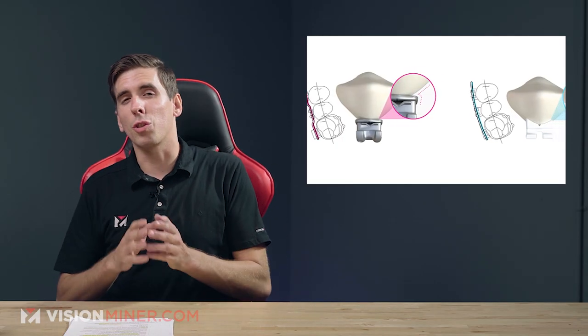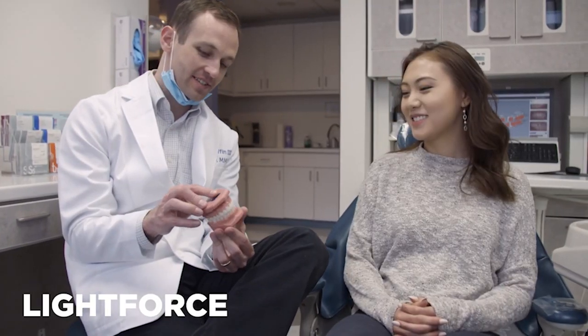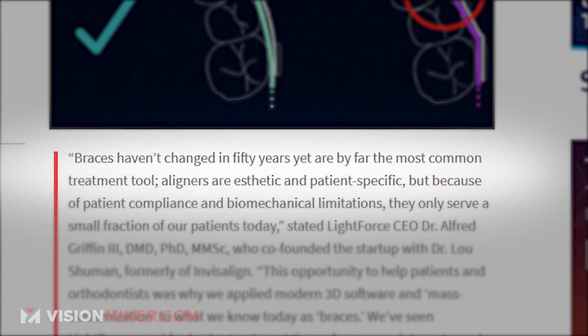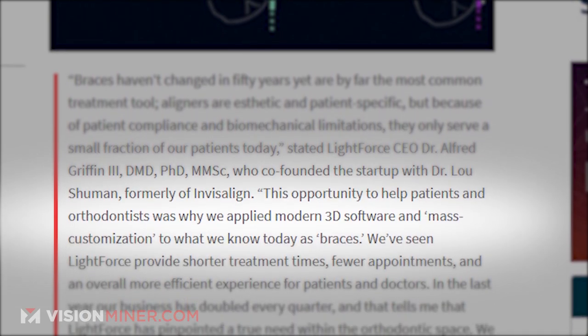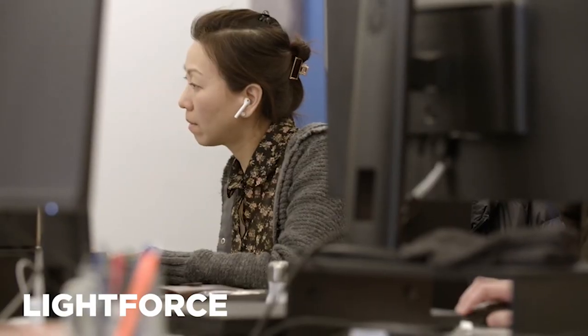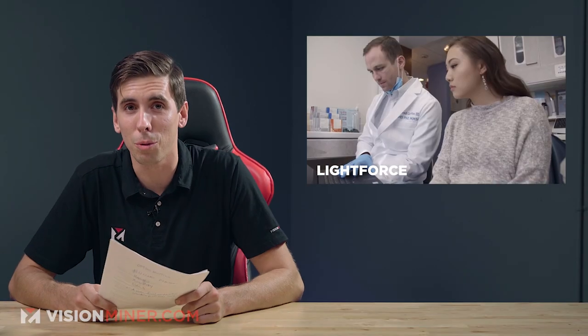The brackets are printed out of a ceramic material, similar to what's currently used for injection molded braces. Dr. Alfred Griffin, Lightforce's CEO, says that braces haven't changed in 50 years, yet are by far the most common treatment tool. This opportunity to help patients and orthodontists was why we applied modern 3D software and mass customization to what we know today as braces. Companies like Invisalign and Smile Direct Club have been using 3D printing for years to enable mass customization. As materials improve, we do expect to see a lot more products being made directly in 3D printing, much like the Lightforce offering.